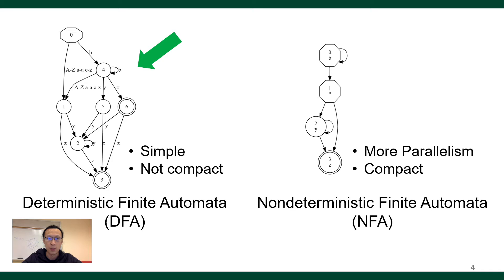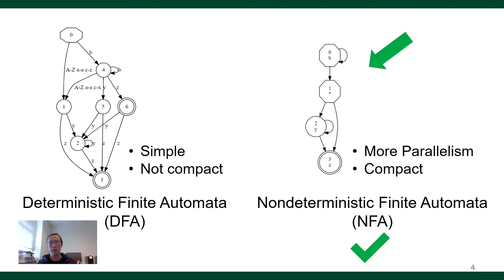Deterministic finite automata, DFA, and non-deterministic finite automata, NFA, are two common representations of finite state machines. DFA is simple in transition — only one state is active at a time. However, DFA is not compact, because we need more states and more transitions to represent the same pattern. On the other hand, NFA can have multiple states active at a time, which shows an additional level of parallelism. It is also compact in terms of size, especially for complicated patterns. In this paper, we specifically focus on NFA.